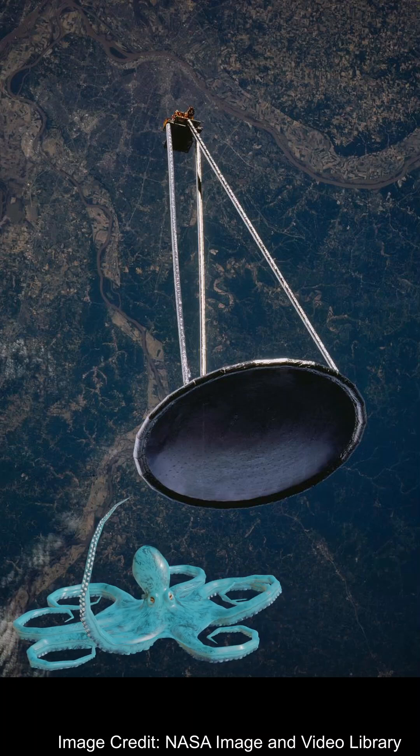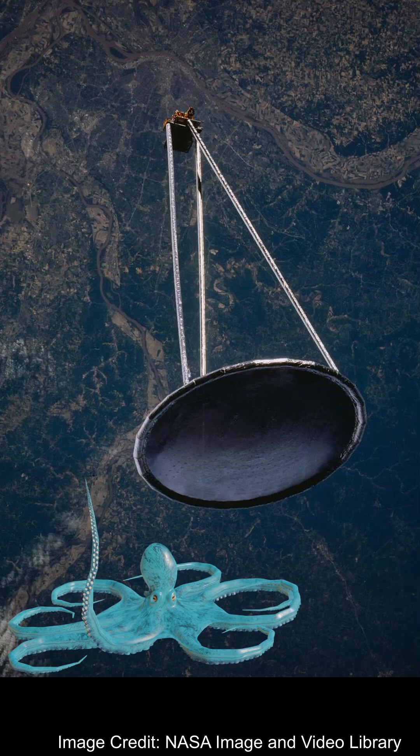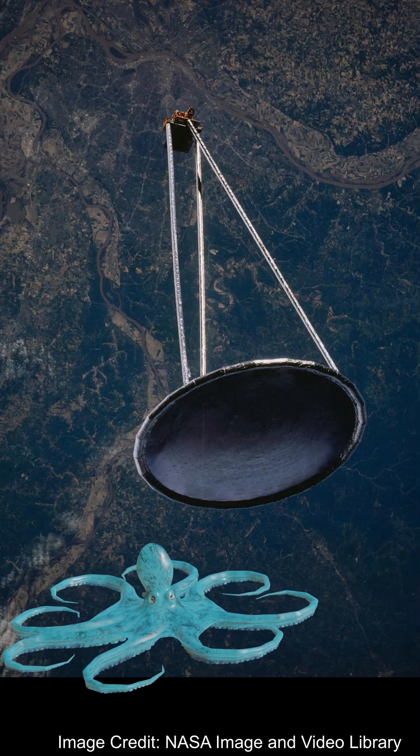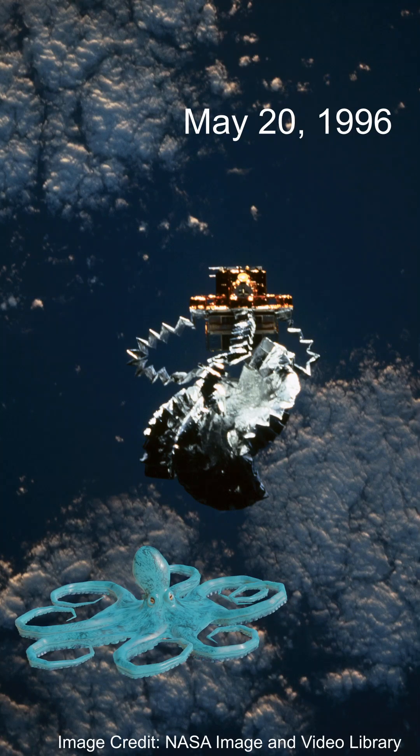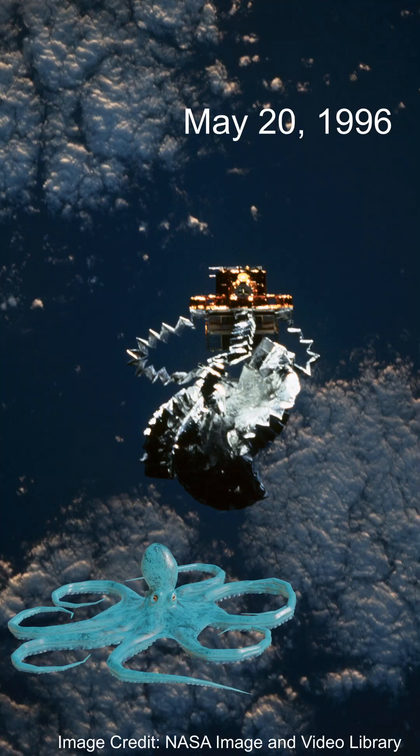Today is May 20th, 2024. I'm Applesauce the Space Octopus, and on this day in space history, we're going back to May 20th, 1996, when the Inflatable Antenna Experiment took place in orbit around the Earth.